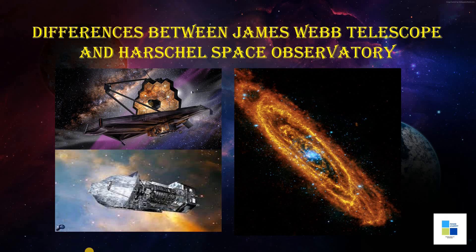For James Webb, it was launched in 2021, December 25th. Both of these space objects were launched from Kourou Launch Station, French Guiana.